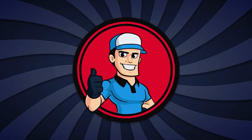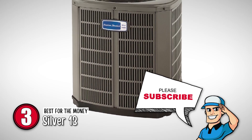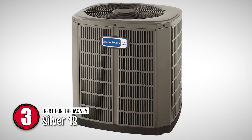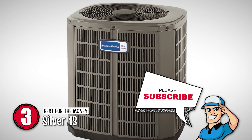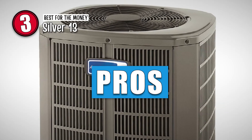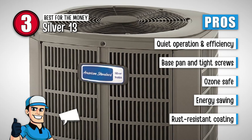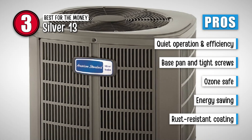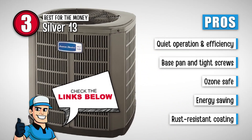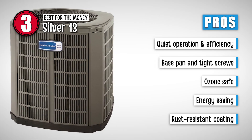Next we have the best for the money: the Silver 13. The most prominent feature of this model is definitely its low cost, but that is not the only feature that stands out. The Silver 13 is known for offering a strong model with higher reliability and durability. Its pros are: quiet operation and excellent efficiency; the base pan and tight screws add to higher protection; it is completely ozone-safe; and it comes with rust-resistant coating, thus offering better reliability.